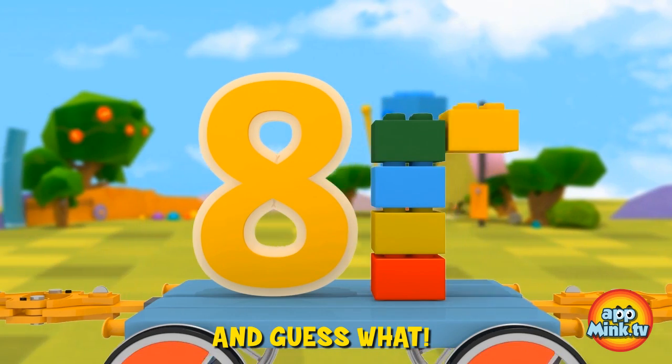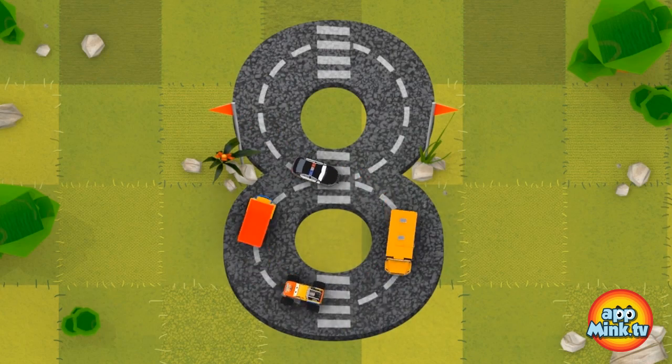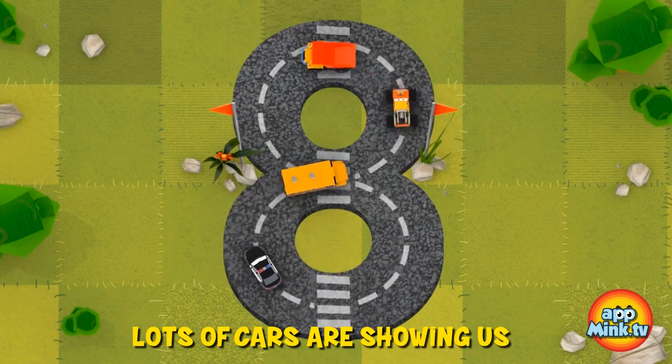And guess what? For number eight, we have eight Lego bricks as well. Lots of cars are showing us how to make an eight.